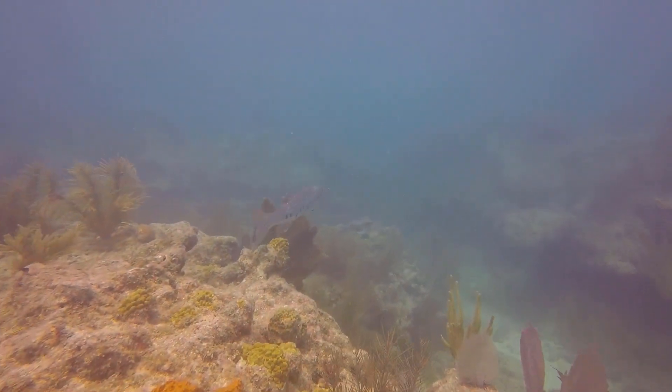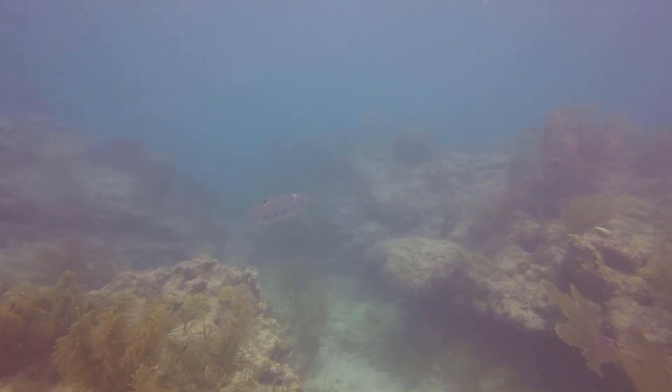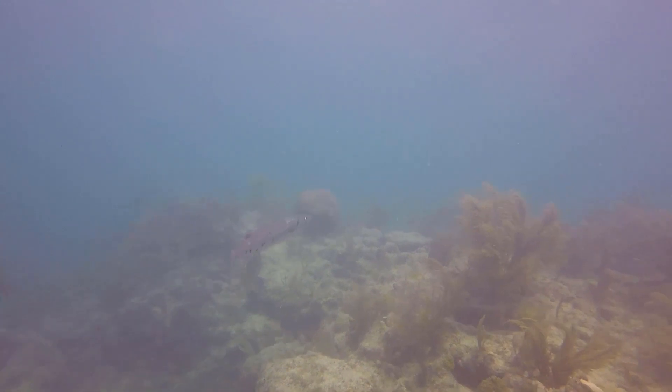In years past, this reef seemed to attract a lot of barracuda. However, this is only the second barracuda I've seen on this dive.